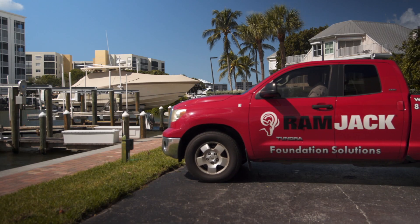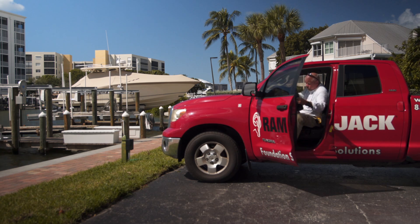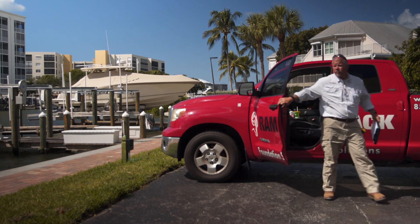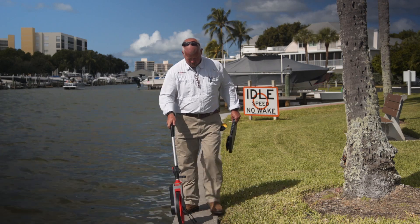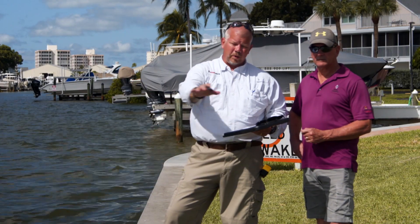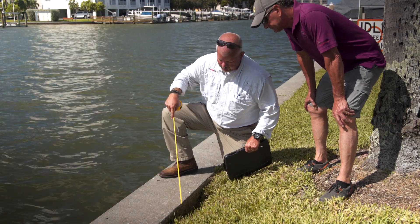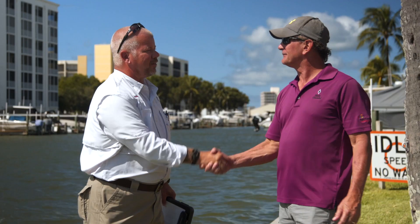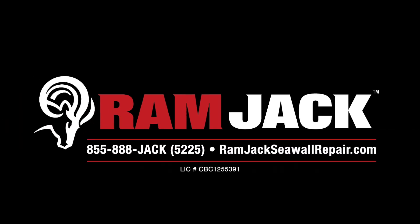If you have an older seawall or if you notice any of these signs of deterioration, then it is important to have your seawall evaluated by a trained professional to determine exactly what the problem is and what can be done about it. Contact Ramjack today for a free on-site analysis and evaluation, and let us find the right solution for you. Ramjack — your local foundation and seawall repair experts.